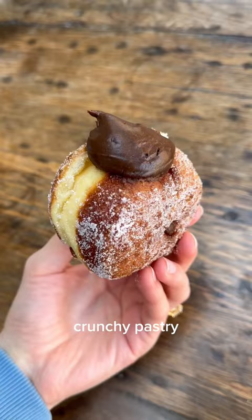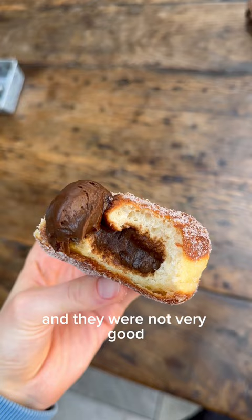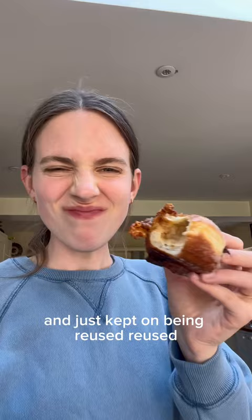I got the donuts from Bread Ahead and they were not very good. They kind of tasted like they had been fried in old oil that had been sat there for ages and just kept on being reused. Didn't rate them at all.